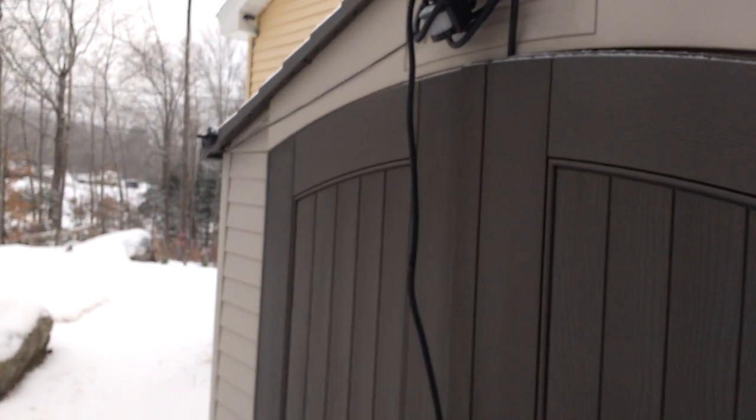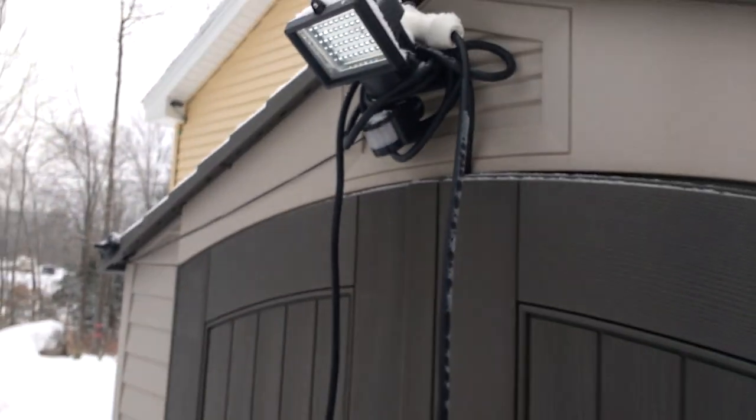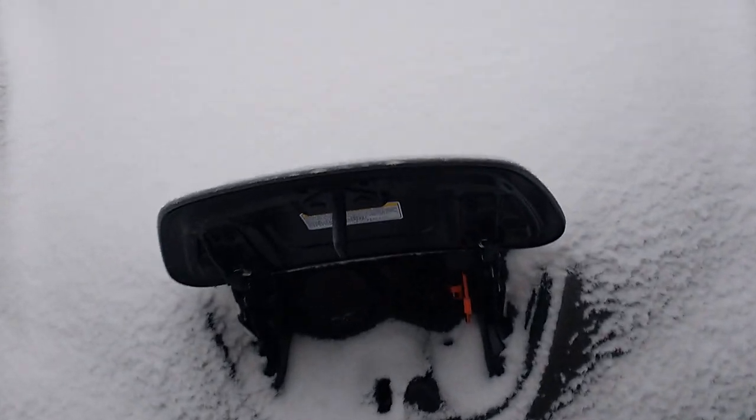Simply unplug, place her up there, and clean her all out.